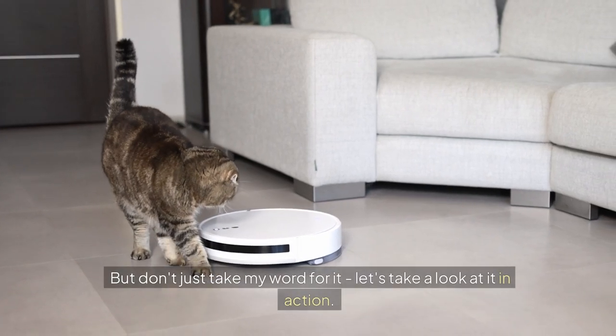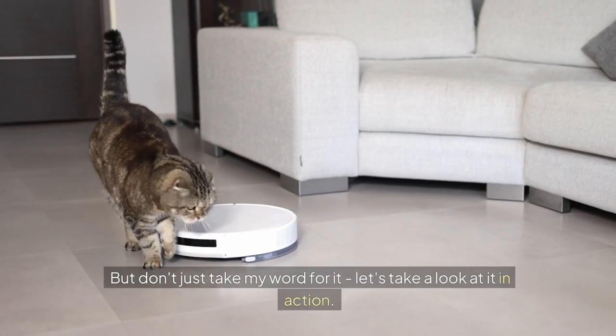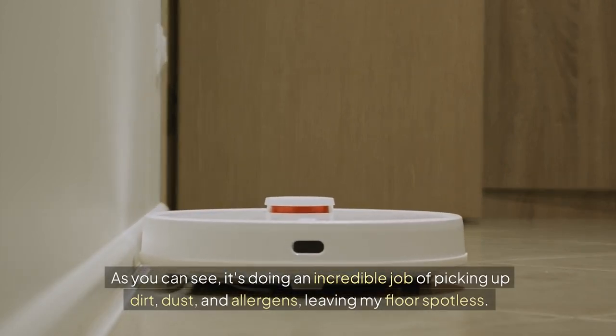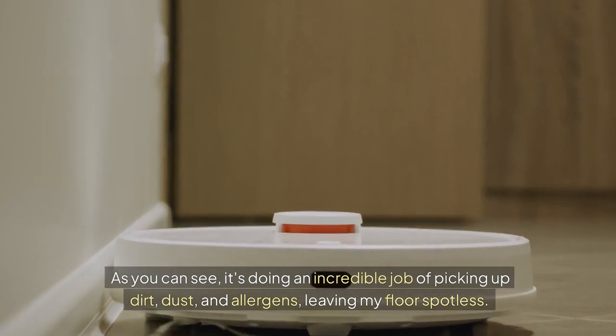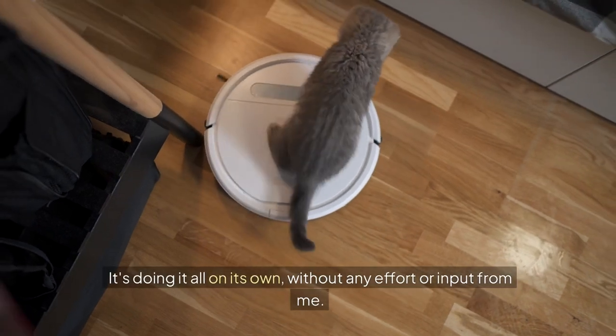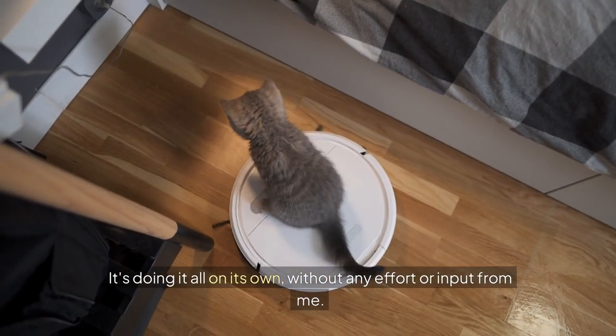But don't just take my word for it — let's take a look at it in action. As you can see, it's doing an incredible job of picking up dirt, dust, and allergens, leaving my floor spotless. And the best part? It's doing it all on its own, without any effort or input from me.